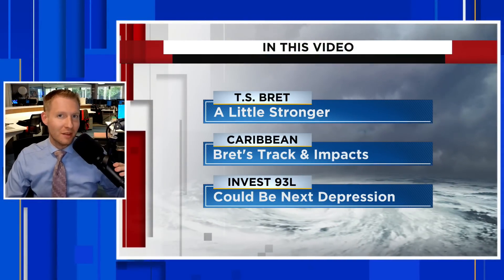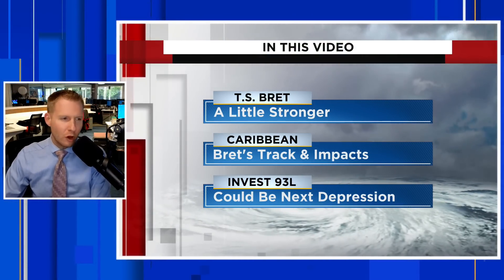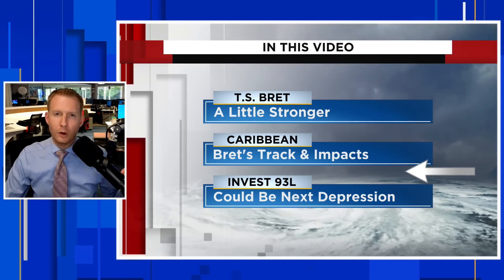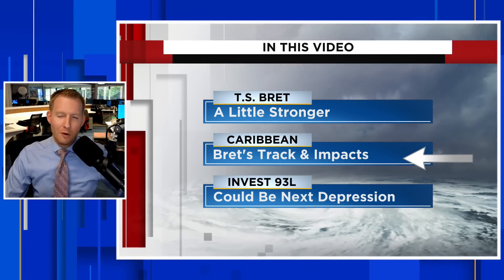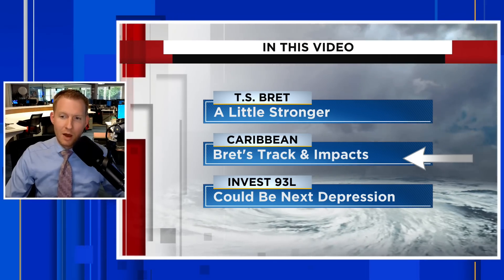Brett is inching closer to the Caribbean and we are also tracking two other waves behind it in the Atlantic. I'm certified meteorologist Jonathan Kegis and in this video we are going to talk about Tropical Storm Brett, which is a little stronger tonight than 24 hours ago. We're also going to break down the latest track from the National Hurricane Center and the potential impacts to the Caribbean islands.